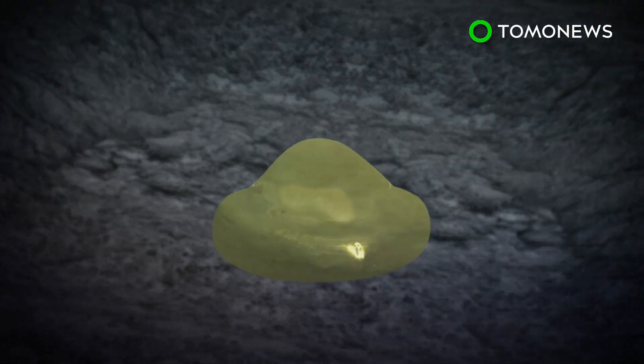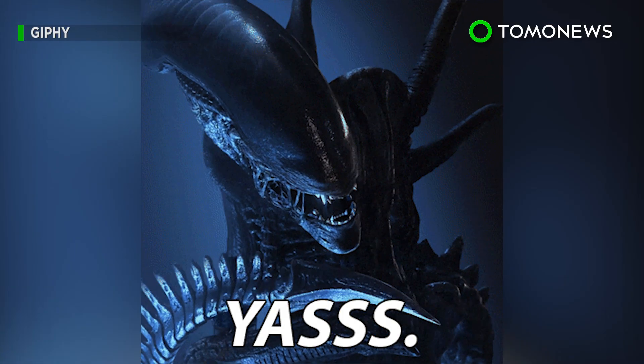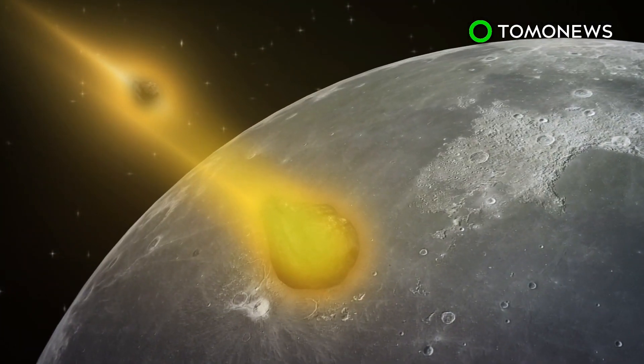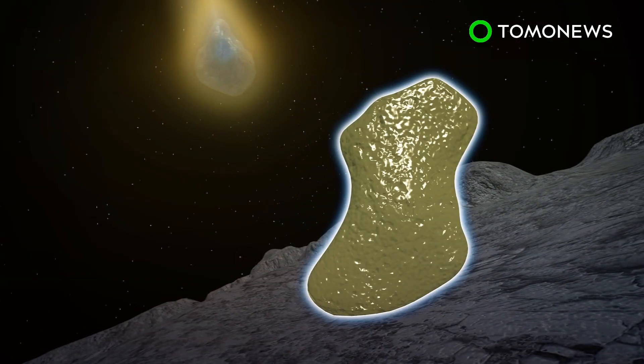Mission scientists have not revealed what the substance is, describing it only as gel-like with an unusual color. Sounds ominous and very sci-fi horror, but what do we know? Outside researchers have suggested that one possible explanation is that the substance is melted glass created from meteorites striking the surface of the moon.